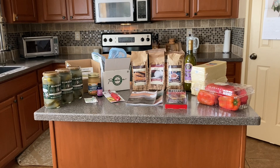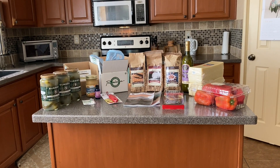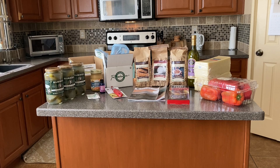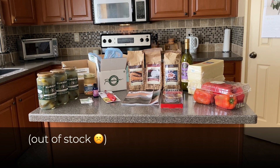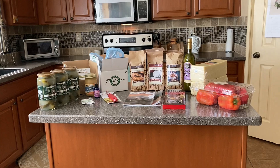Hello, this is Rebecca from A Humble Place, and this is my July Azure Standard Haul. It's a very small one compared to the ones that we normally get. I also ordered three jars of salsa and a case of ice cream, but those did not ship. So it's a smaller order, but we'll probably make up for it next month.